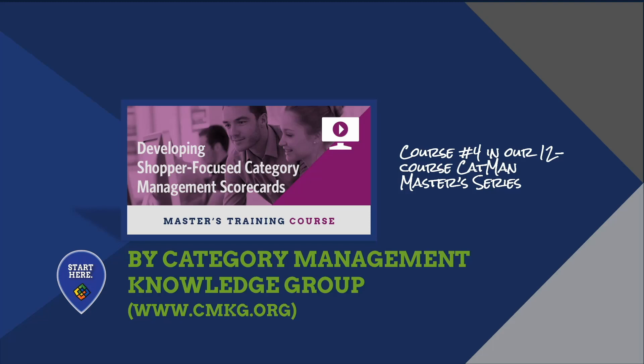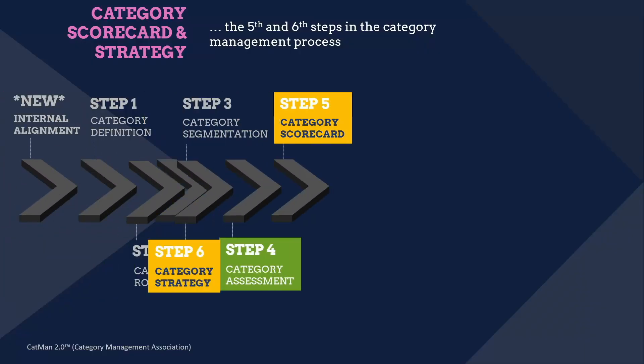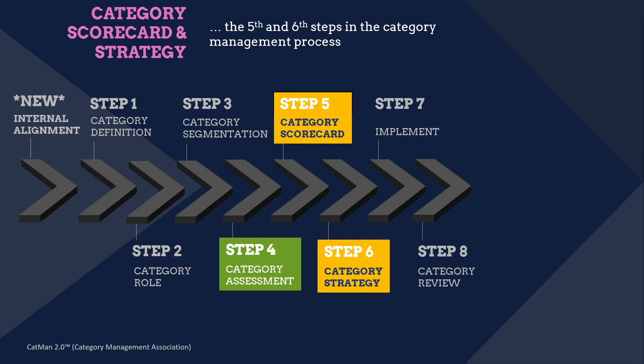This tip comes from our Catman Masters series course on developing shopper-focused category management scorecards. Category scorecard is step 5 in the category management process, and category strategy is step 6.